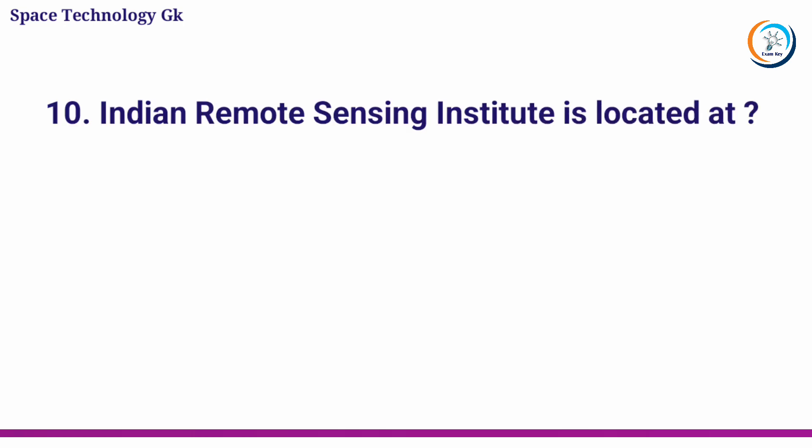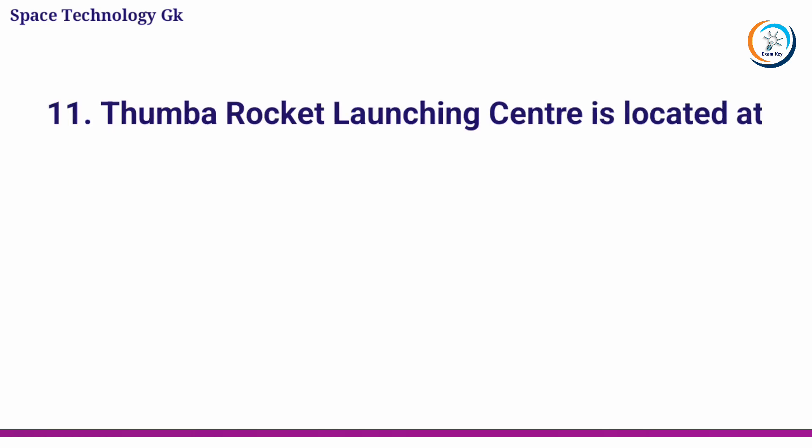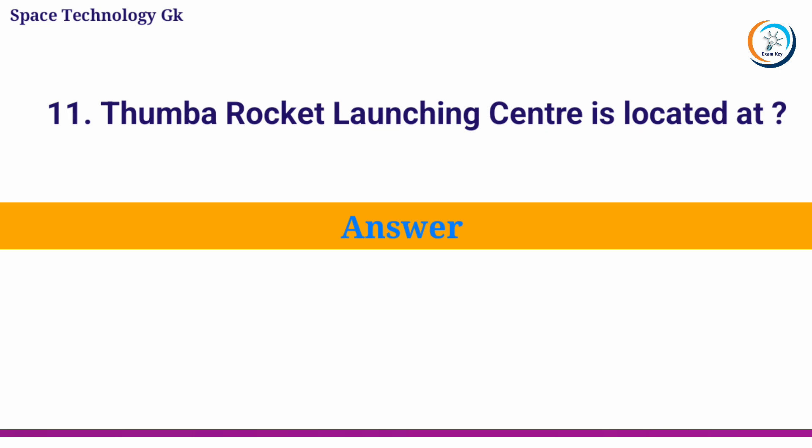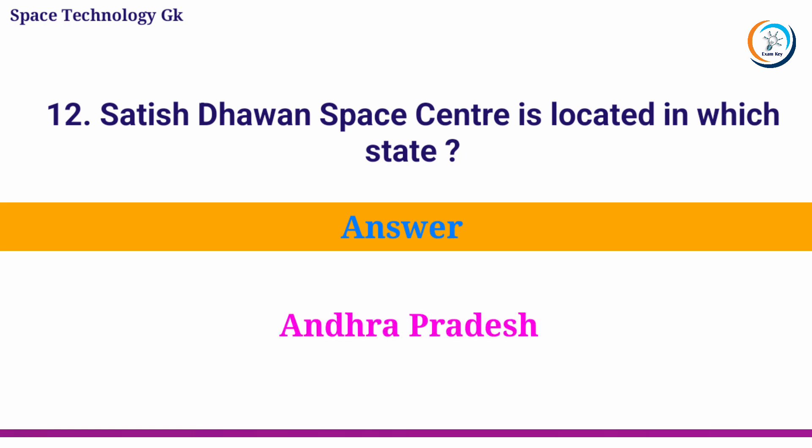The Indian Remote Sensing Institute is located at? Answer: Dehradun. Thumba Rocket Launching Center is located at? Answer: Kerala. Satish Dhawan Space Center is located in which state? Answer: Andhra Pradesh.